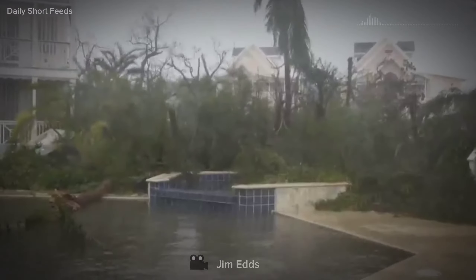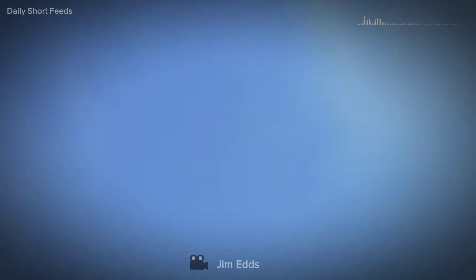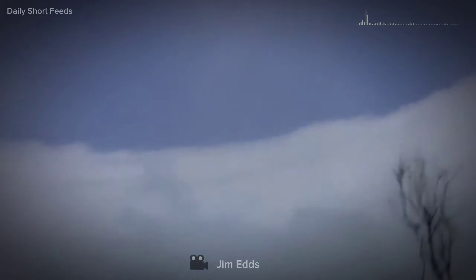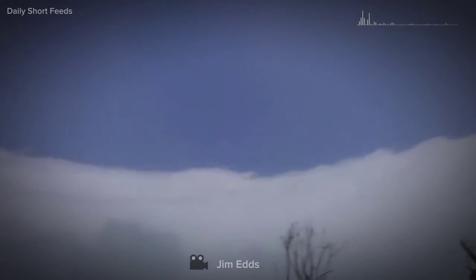The winds abruptly subside and the rain ceases, creating an eerie stillness that envelops everything around him. Inside the eye, the atmosphere is noticeably different. The air feels lighter, with a slightly lower humidity level.